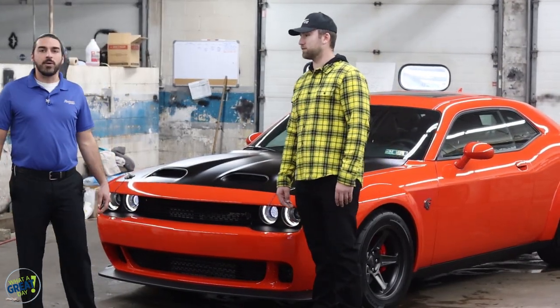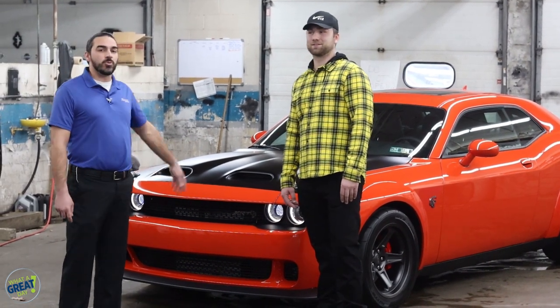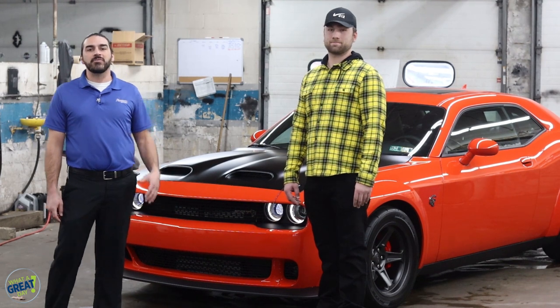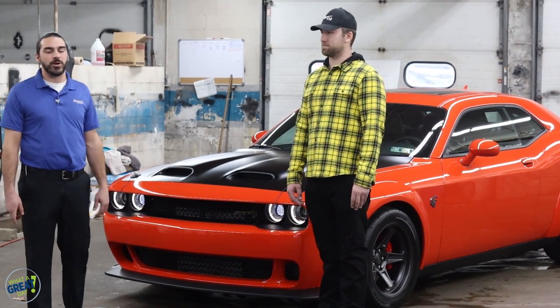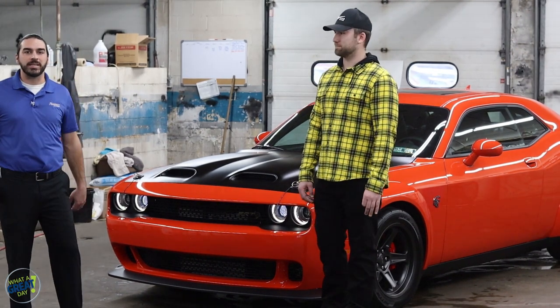Normally the Hellcat Red Eyes come with 797 horsepower, but this has a recalibrated powertrain giving it 807 horsepower. You got the red key that unlocks that, and then a black key for your normal daily driving.